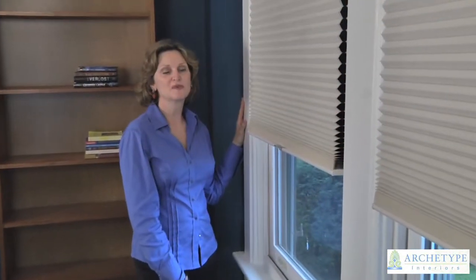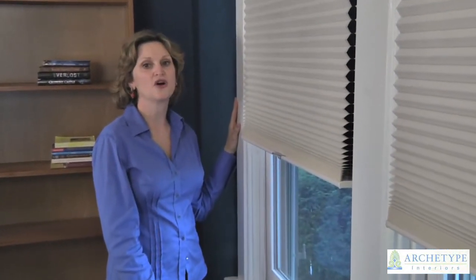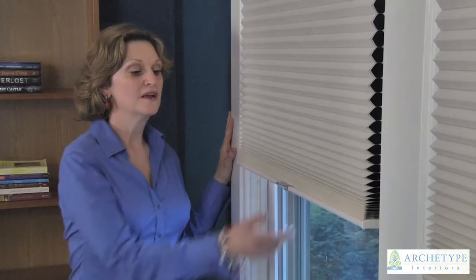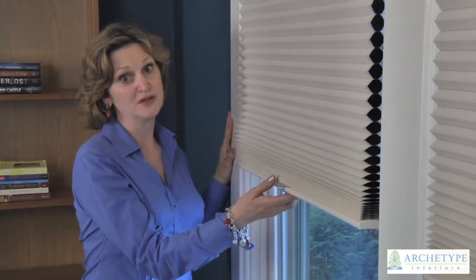Here in the children's bedrooms we've installed Hunter Douglas Architella opaque pleated shades. They're one of the most energy efficient products on the market today. They're also the utmost in child safety because the light rise mechanism features no cords.